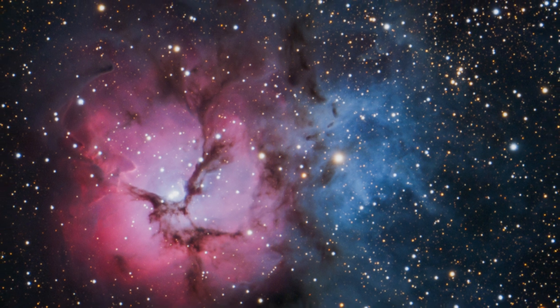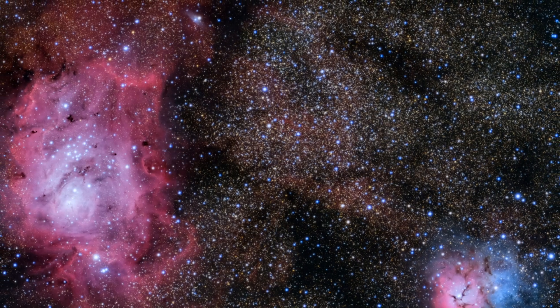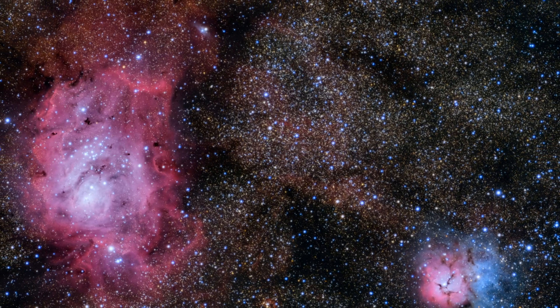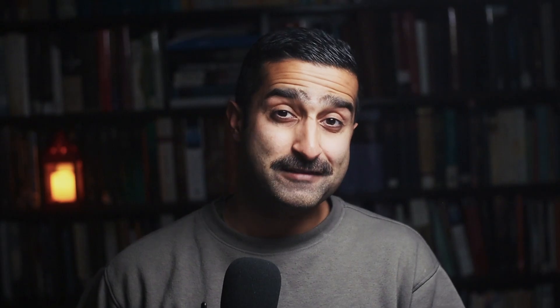Nearby is the Trifid Nebula, also called Messier 20 or NGC 6514. This is a cool cloud of gas and dust where new stars are being born. You'll find it right next to the Lagoon Nebula, also in the constellation Sagittarius. What makes the Trifid Nebula so special are the dark dust lanes that cut right through it. They make it look like it has three different parts — that's where it gets its name, Trifid. Because of how cool it looks and its amazing colours, especially those pretty blues and reds, it's one of my favourite targets.